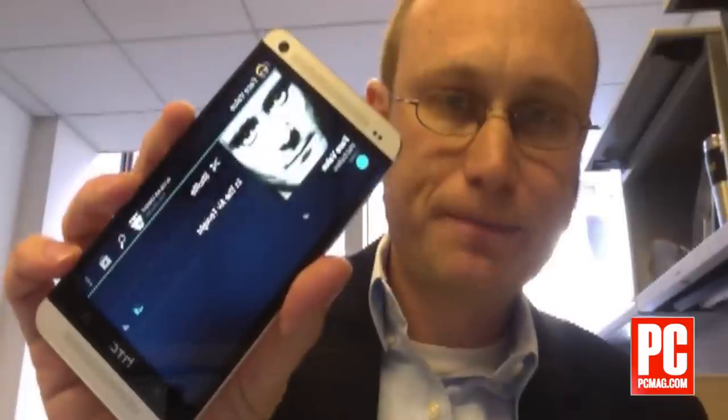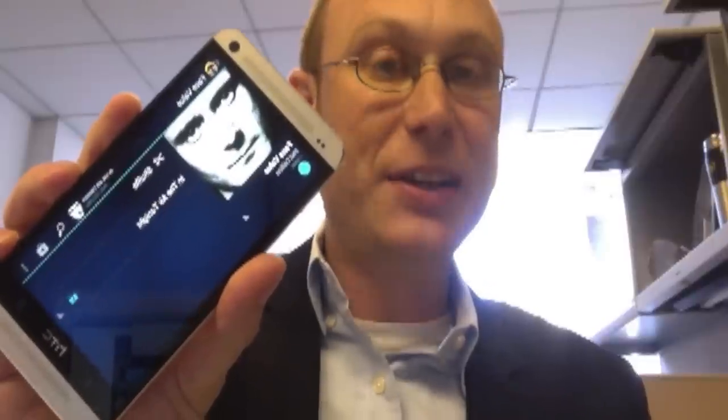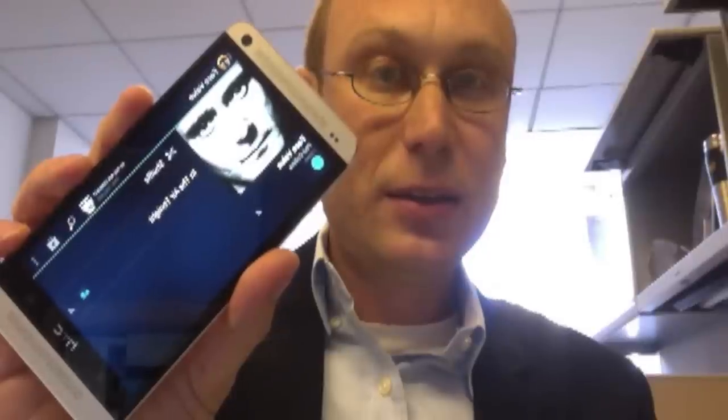But if I play it right now, you'll see that BoomSound actually does better on the treble and some of the synthesizers than it does with that huge drum. Let's play the middle of the song. Now that is really loud for a phone, and the sounds of the electronic snare drums and a lot of the synthesizers are very well-rounded.